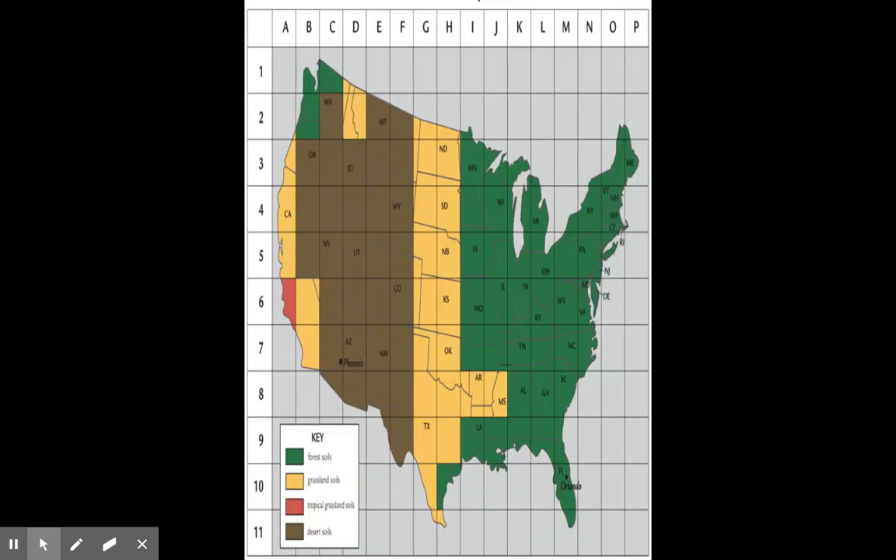All right, so here's a map of the United States. It's a bit squeezed — it needs to be stretched out, but the notebook slides are 8 by 11, so I can't stretch it out. But this does show you and depict what I want you to know and see. So where are these soils found here in the United States?